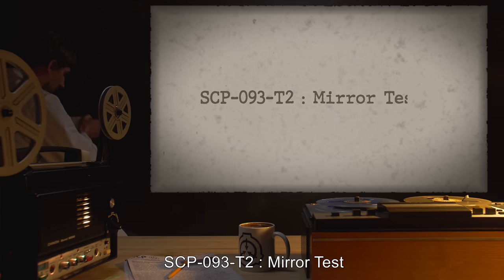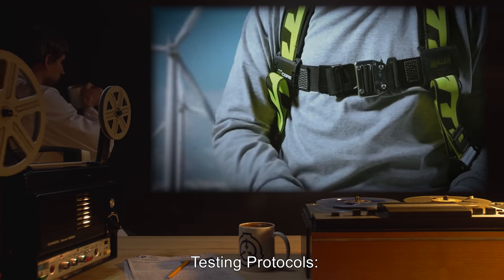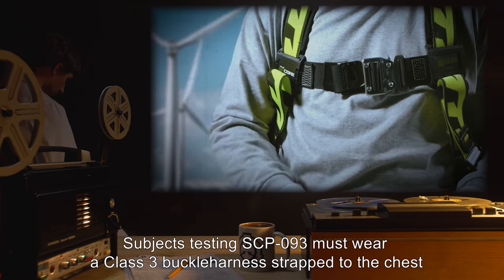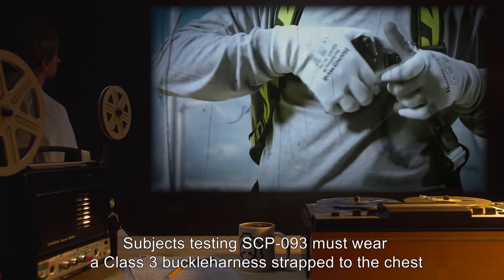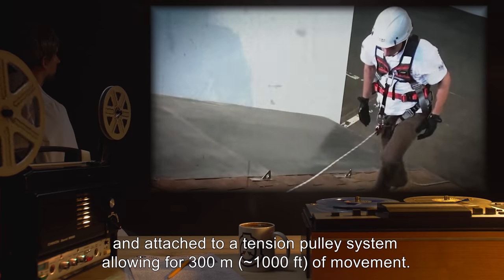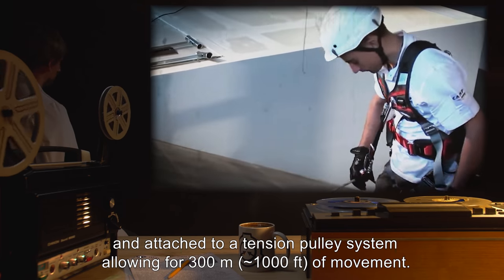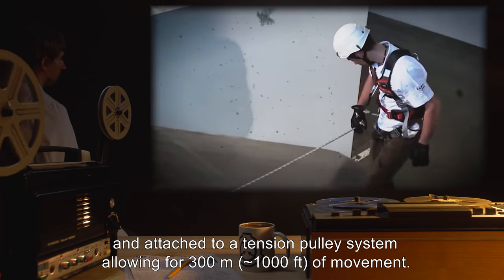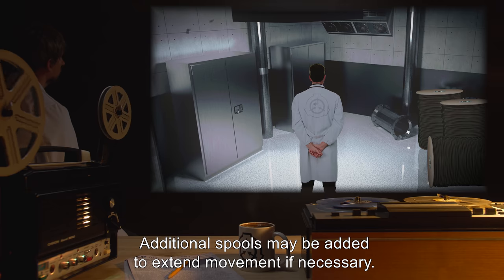SCP-093-T2 Mirror Tests Testing Protocols. Subjects testing SCP-093 must wear a Class 3 buckle harness strapped to the chest and attached to a tension pulley system, allowing for 300 meters or roughly 1,000 feet of movement. Additional spools may be added to extend movement if necessary.